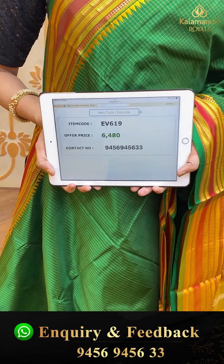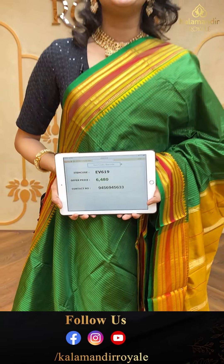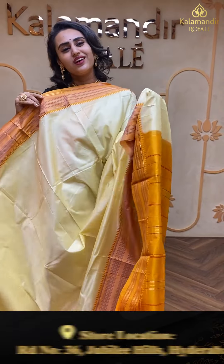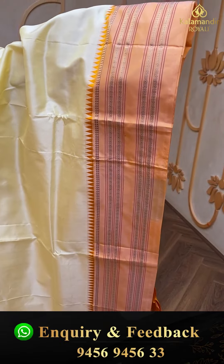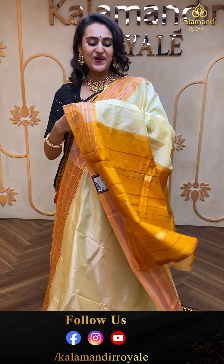Moving on to the next brilliant one — this is off-white and maroon, a very beautiful combination. The body has self-checks, and it comes with a beautiful Narayan pit border. The pallu has a lovely brocade in beautiful gold jari. This comes with a blouse — a maroon colour, very pretty blouse. The code of this saree is EV629 and this retails for ₹9,540. To buy, take a screenshot and ping us on 9456-945633.